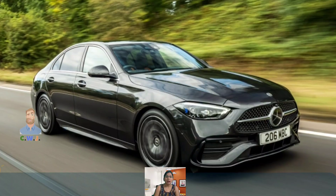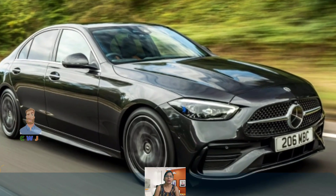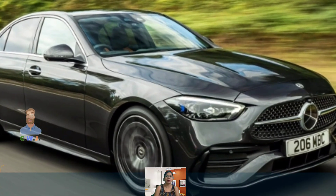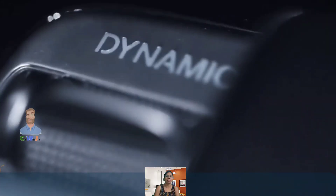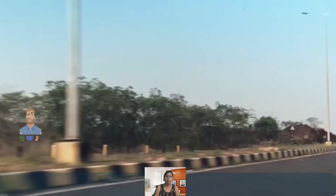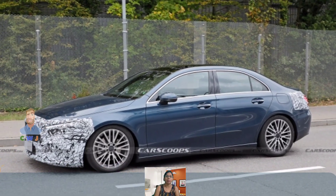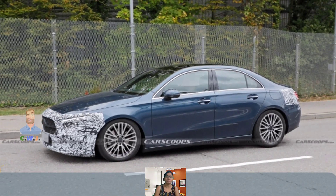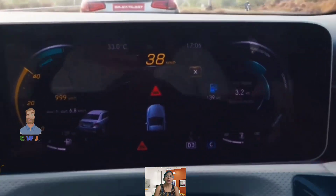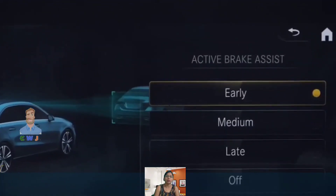One glance at the A-Class and you know that it's a Mercedes — right from the grille with its oversized three-pointed star to the sloping roofline and the dual character lines which run along the sides of the car. The A-Class has the familiar Mercedes design language. Interestingly, according to the brand, with an aerodynamic coefficient of 0.22, the A-Class is the most aerodynamically efficient production car in the world.